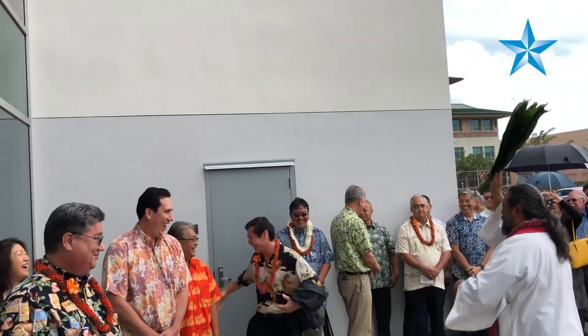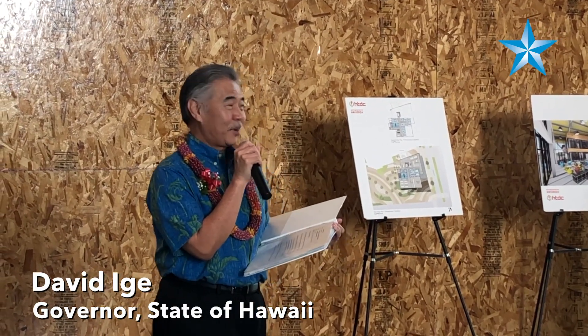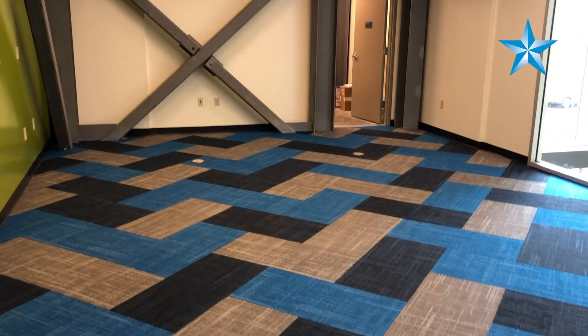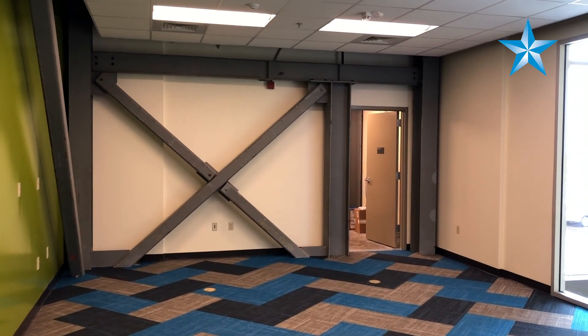I still remember when we had the groundbreaking — Stanford said that he would surprise us. So here we are less than a year later for the grand opening of the Entrepreneur's Sandbox. The Entrepreneur's Sandbox project is — think of it as a public library open to the community to access computers, software, laser routers,